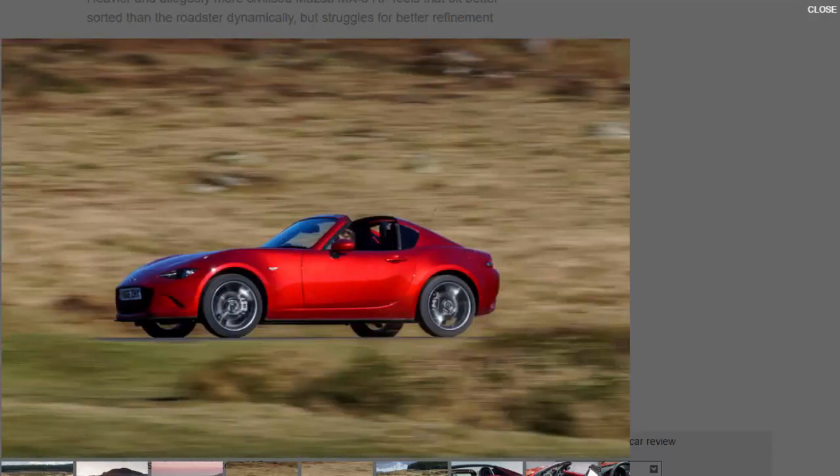There is a downside to all of this, though. Those sexy buttresses, glass rear window, and roof folding mechanism only serve to add weight higher up in the body. All in, a 2.0-litre RF weighs 45 kilograms more than the equivalent soft top — not ideal in a car praised for its low-weight ethos. To counteract any unwanted dynamic effects, Mazda has beefed up the front anti-roll bar, tweaked the damper settings, and sharpened up the steering.